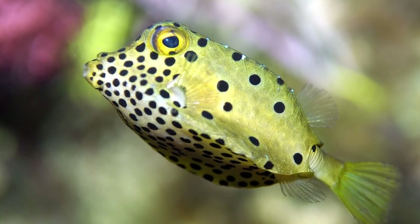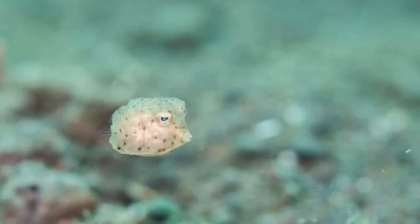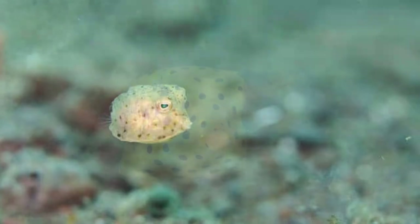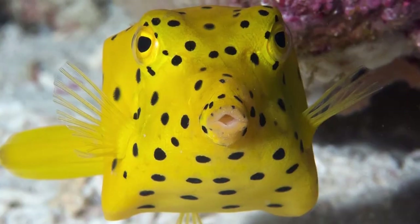Their boxy shape is due to the shell structure beneath its scales. This odd shape makes them very slow swimmers. In fact, some describe their movement as hovering instead of swimming. Generally, these fish grow to a size ranging from 3 to 16 inches, with the longest being 18 inches long.